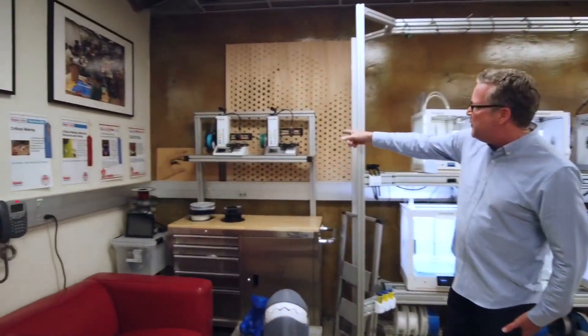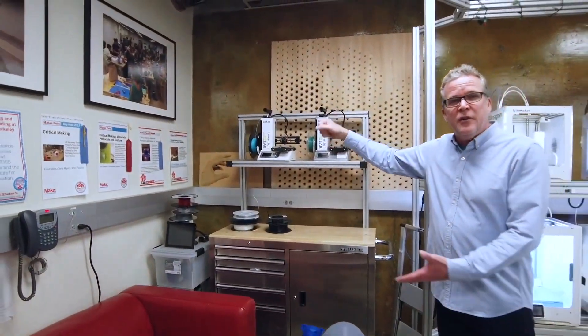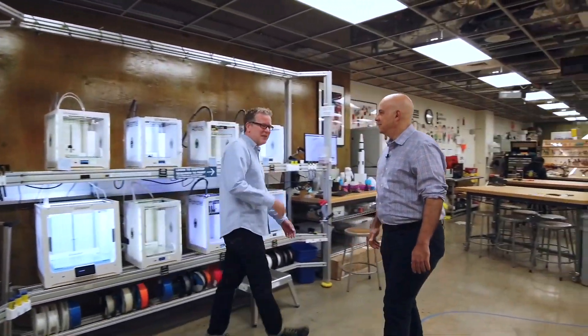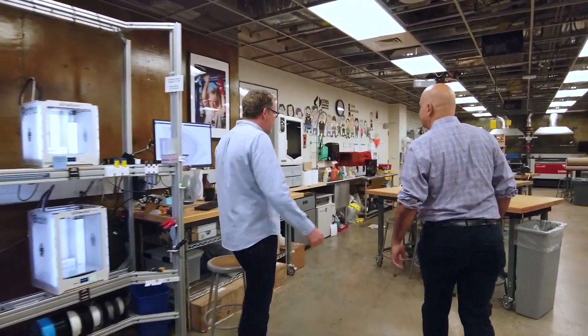And speaking of going, here we have our GoFab machines where you can actually check out a 3D printer. You can grab it, check it out, and go print wherever you want safely. Further on, we have more 3D printers.